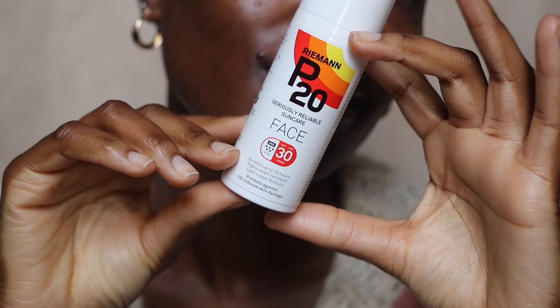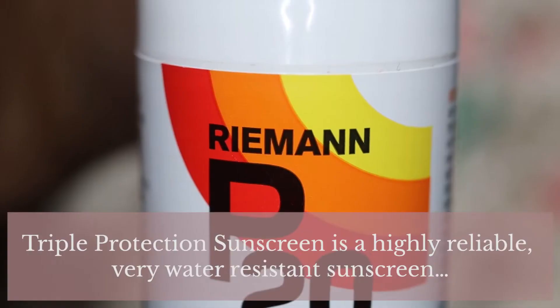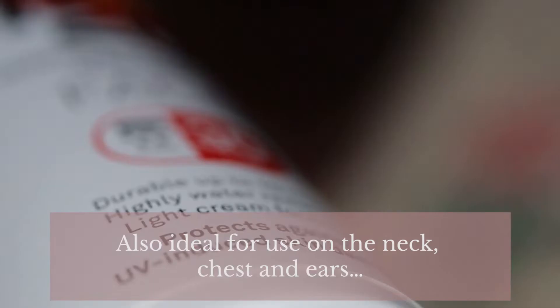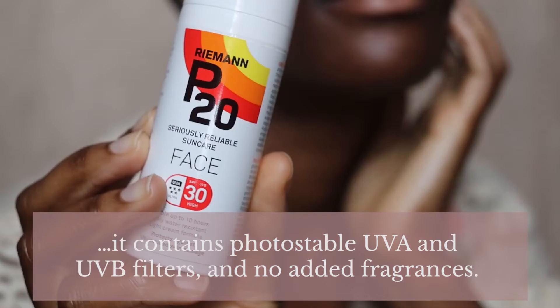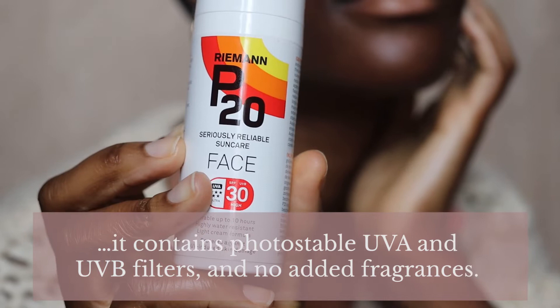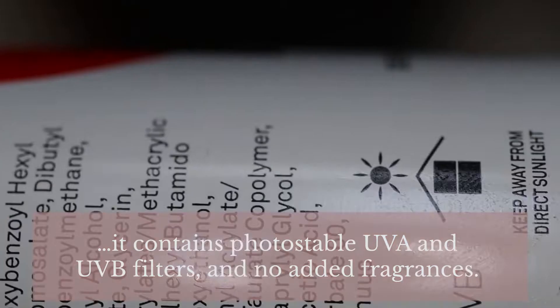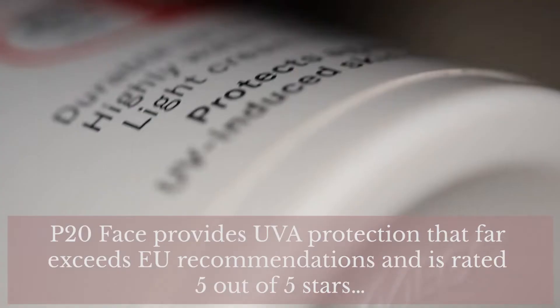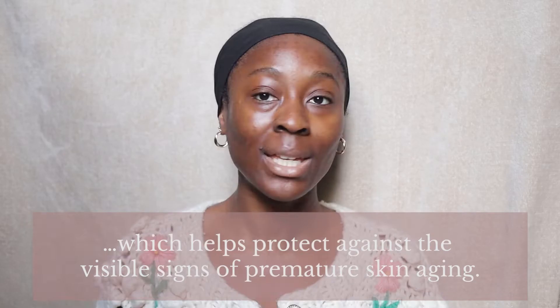So I bought the Ryman P20 Face Sunscreen SPF 30 from Boots. I paid £20 for it. On the Boots website, this has 4 out of 5 stars based on 57 reviews, which was good enough for me, alongside the two recommendations I got from you guys. Boots describe it as a triple protection sunscreen — a highly reliable, very water resistant sunscreen that comes in a light cream formula, specially designed for the face, and ideal for use on the neck, chest and ears. It contains photostable UVA and UVB filters and no added fragrances. P20 Face provides UVA protection that far exceeds EU recommendations and is rated 5 out of 5 stars, which helps protect against the visible signs of premature skin aging.